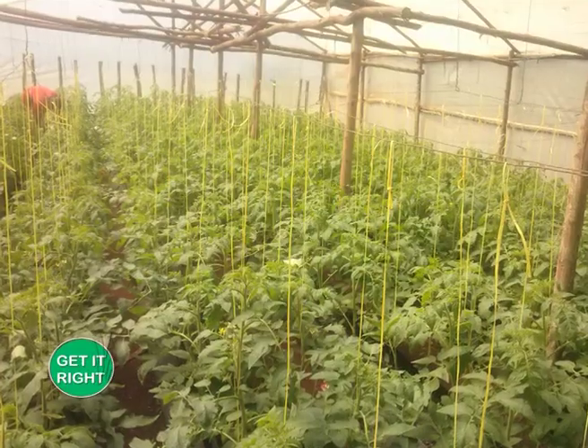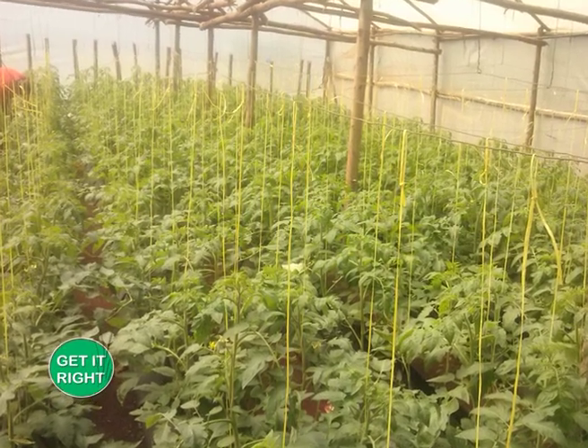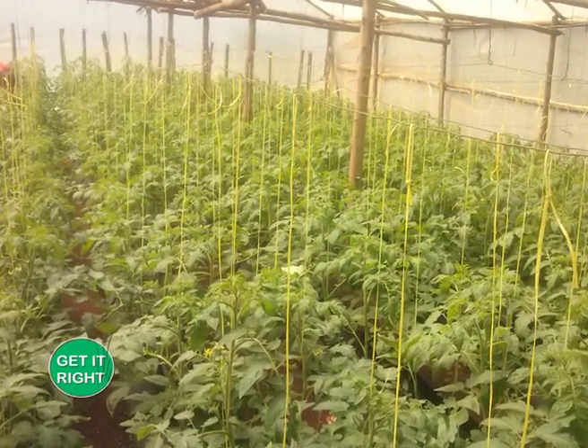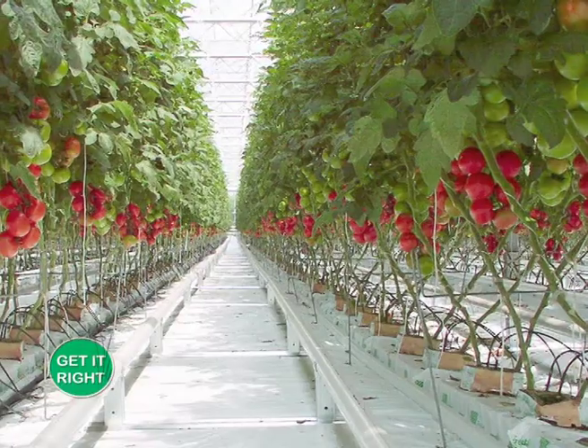Maybe to clarify, we started from the outdoor. The greenhouse came to solve the problems that exist in the outdoor. The outdoor has more disadvantages than the greenhouse.